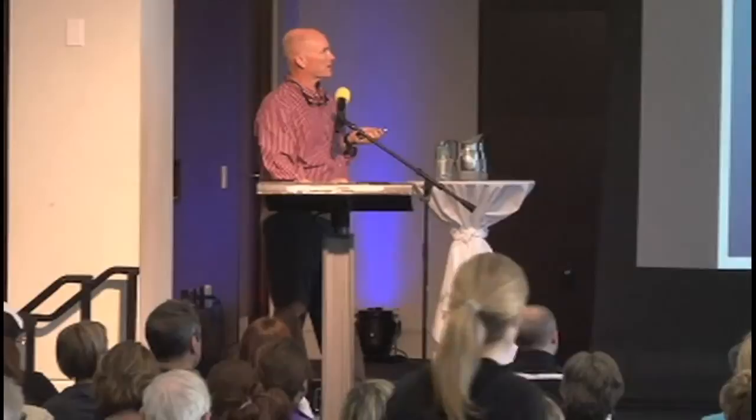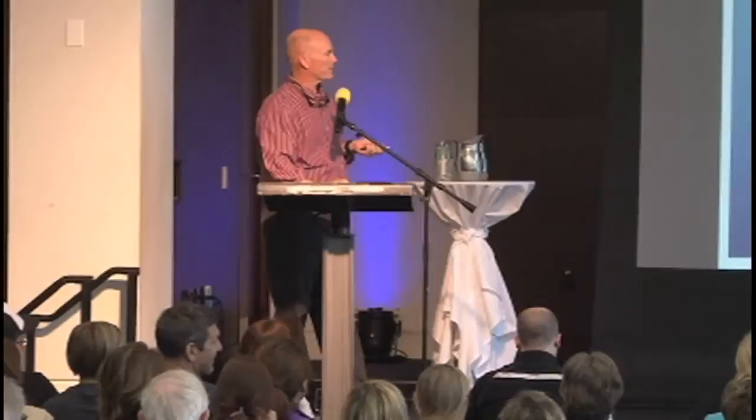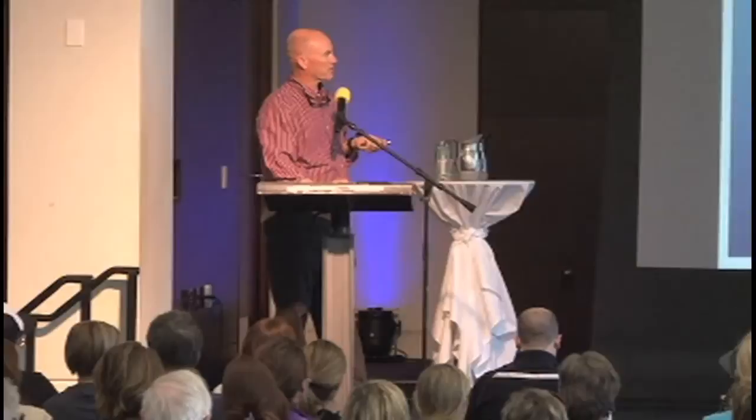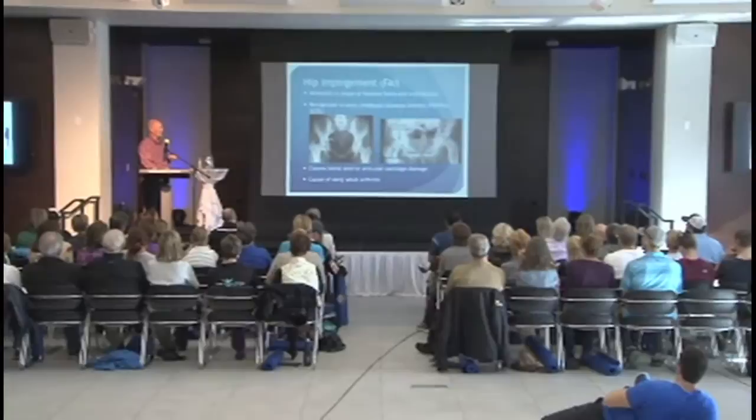A little bit about hip impingement — it's called FAI, femoral acetabular impingement. Initially, this concept emerged from looking at badly deformed hips. It's essentially a mismatch in the shape of the femoral head and the socket. In early childhood, Perthes disease can cause the ball to become flattened and mushroom-shaped, so it just doesn't fit in the socket. Or a growth plate fracture can cause a slip, producing an irregular shape that doesn't fit well. This can cause damage to cartilage and labrum and lead to early arthritis.